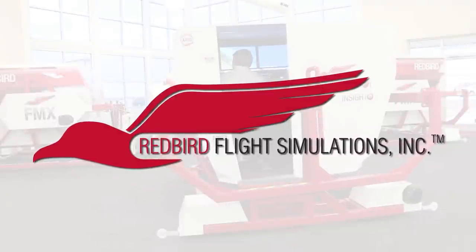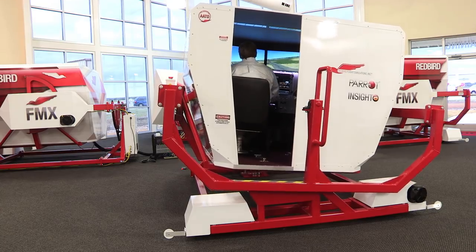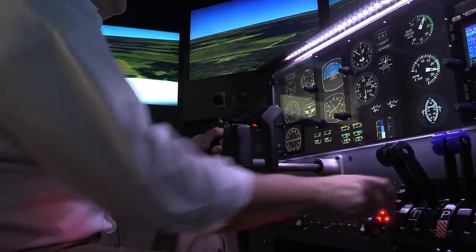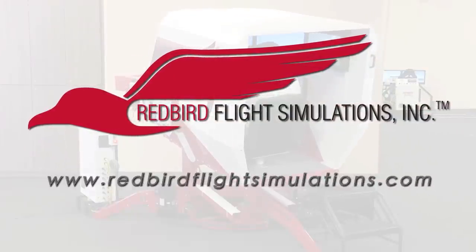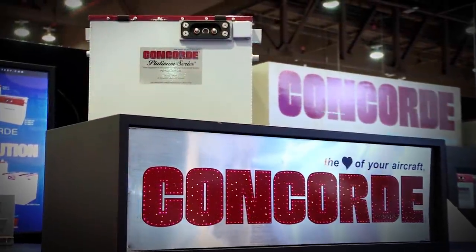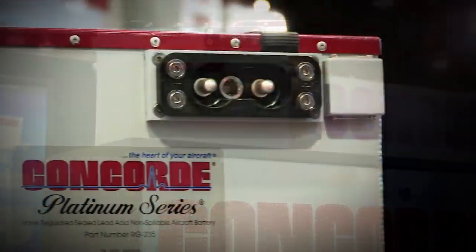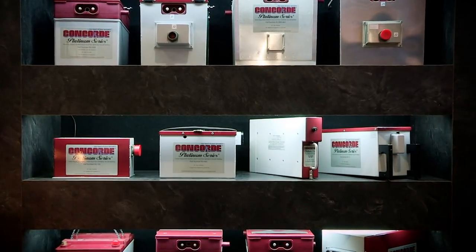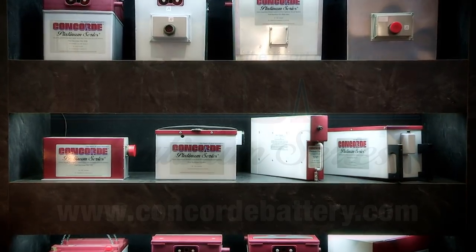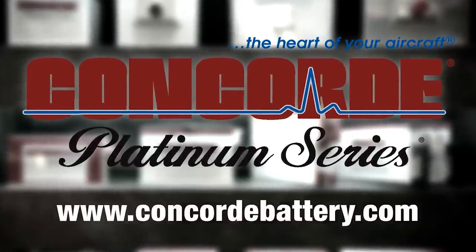Redbird is quickly becoming the industry standard for flight training. Since Redbird introduced its revolutionary FMX in 2007, colleges, universities, and flight training operations around the world have integrated Redbird products into their curriculum. It's time to discover what Redbird can do for you — join the migration. Concord's recombinant gas RG series sealed battery technology produces a high-performance battery, pre-tested and fully charged at the factory. Find out more at concordbattery.com — Concord, the heart of your aircraft.